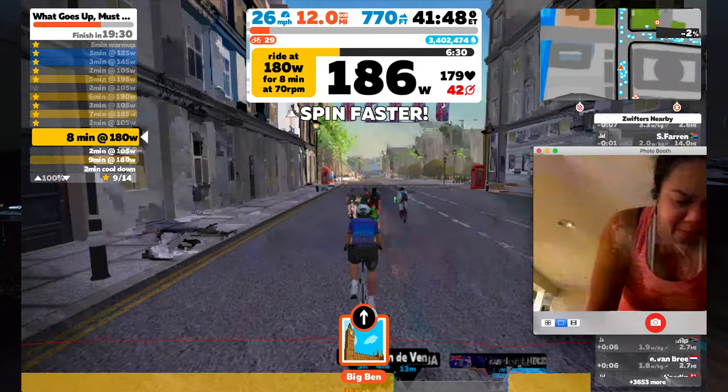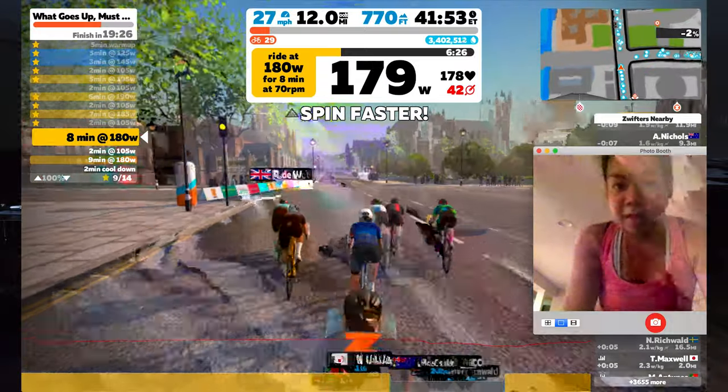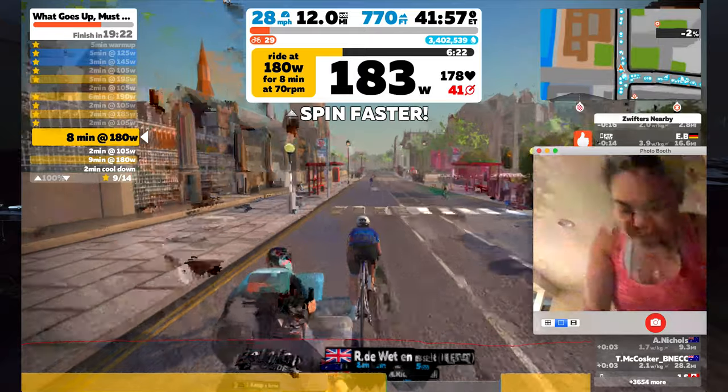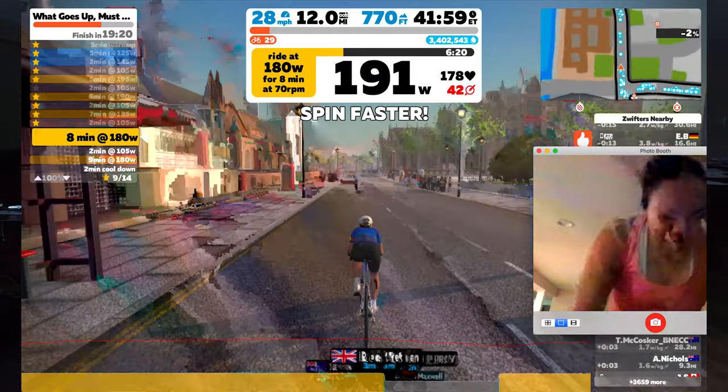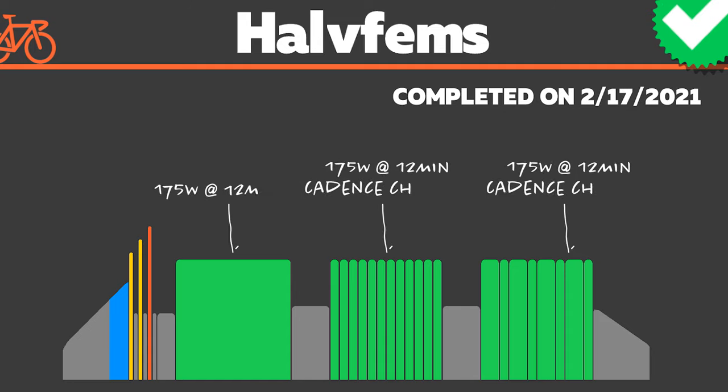I also had some issues with the trainer locking up. During ERG mode the pedals locked up, and I'm still learning how to use ERG mode properly. This has happened a couple of times before — during the recovery period my pedals would lock up. I'm starting to get pretty annoyed with ERG mode because of that.